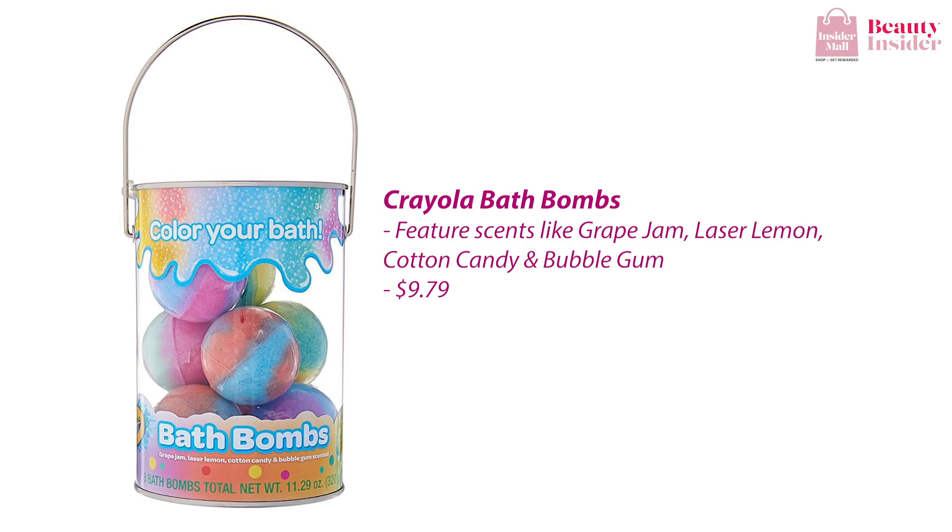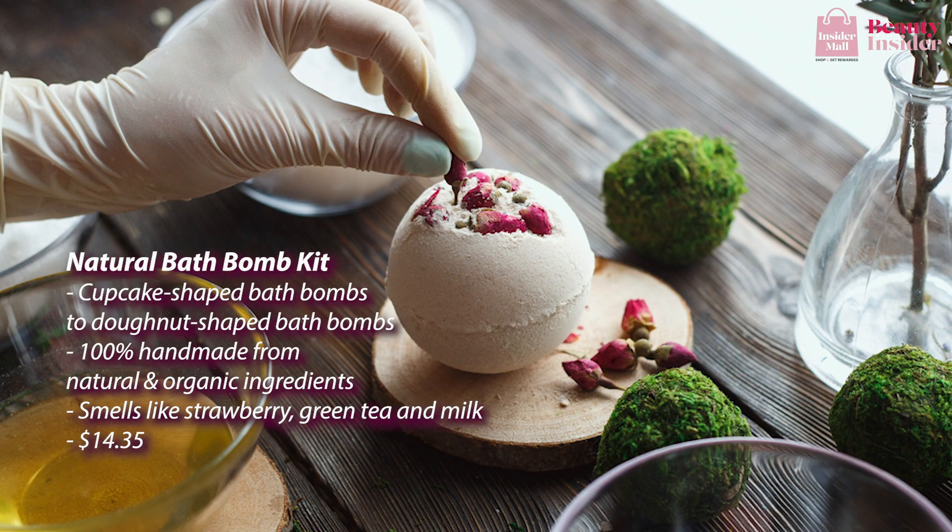This next bath bomb is an interesting one — the Natural Bath Bomb Kit. From cupcake-shaped to doughnut-shaped bath bombs, this kit is made from the dreams of pastry lovers. These bath bombs are 100% handmade from natural and organic ingredients. With this kit, you can get a multi-colored bath, and it will make your skin feel more rejuvenated, thanks to fragrances such as strawberry, green tea, and milk.